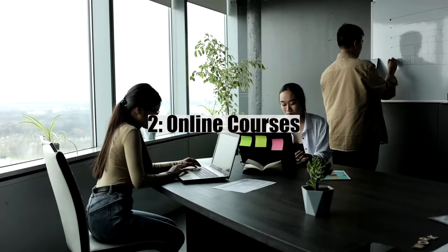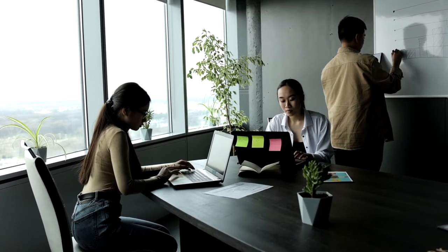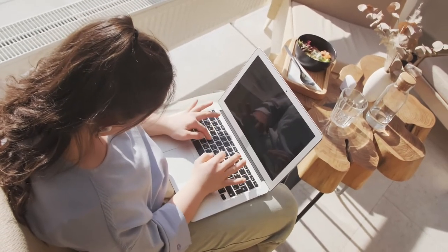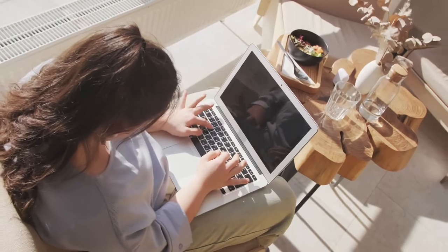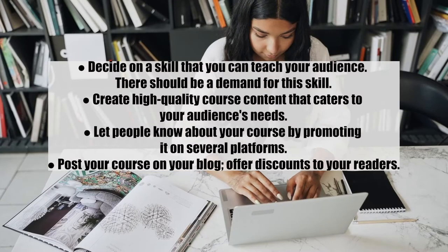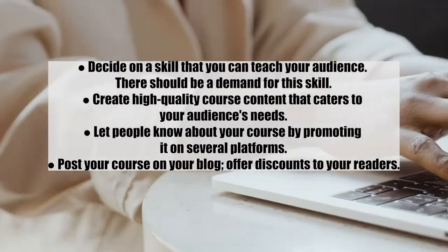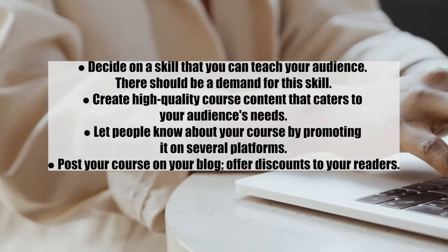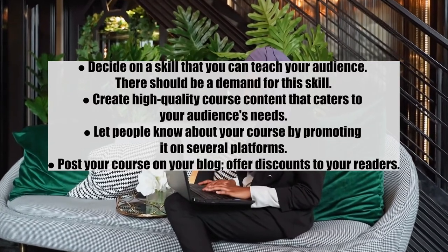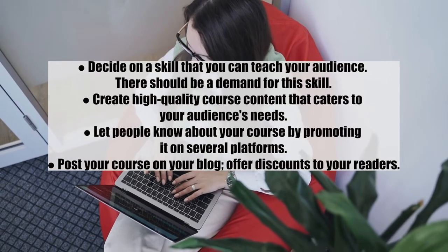Number two: online courses. If you have any skill others may want to learn, you can use it to make money on your blog. Turn knowledge into cash by creating online courses using your expertise, craft, or profession. Steps: one, decide on a skill to teach your audience — there should be a demand for it; two, create high quality course content; three, promote it on several platforms; and four, promote your course on your blog and offer discounts to your readers.